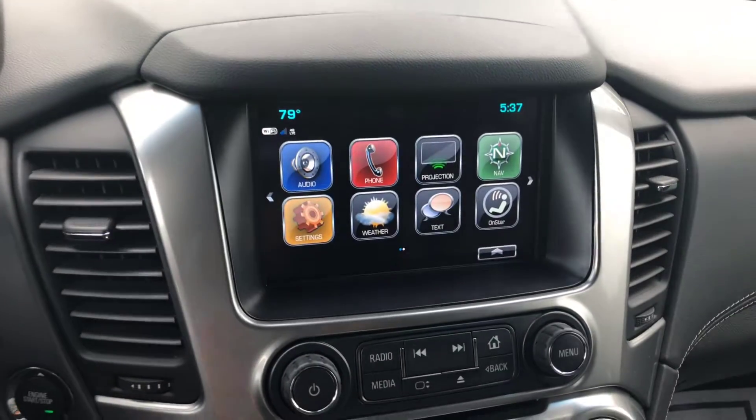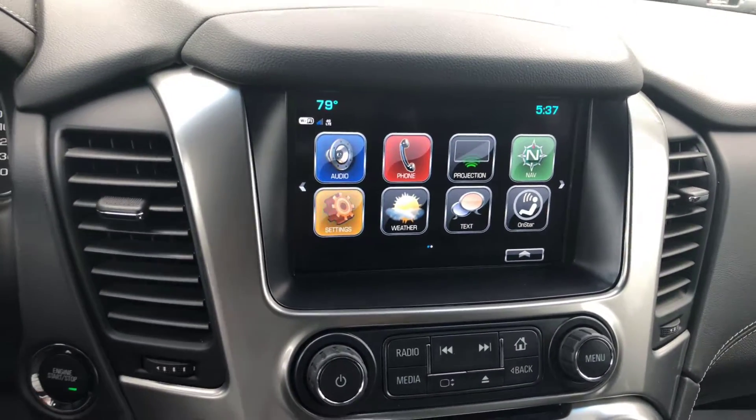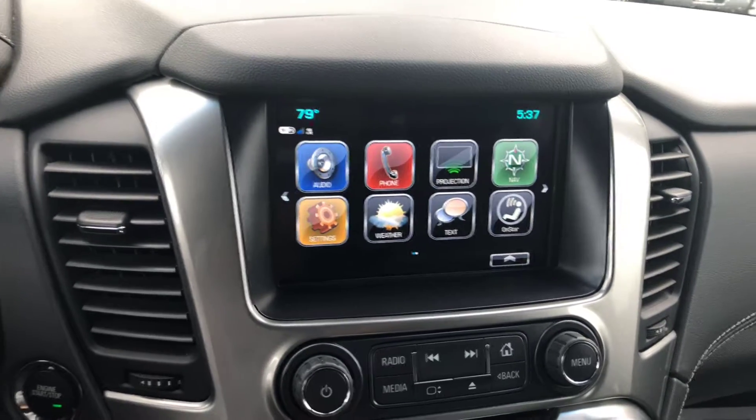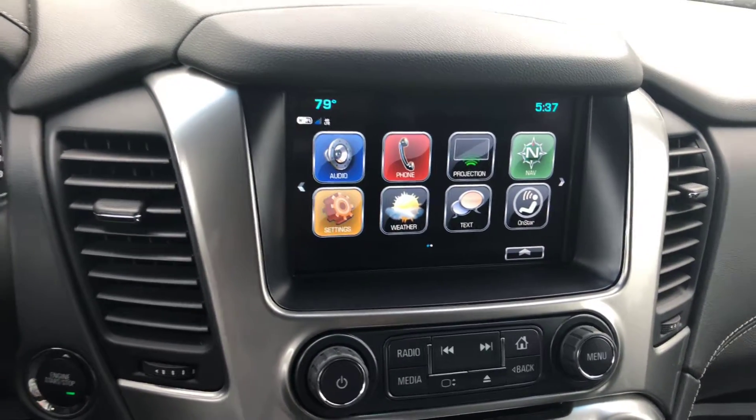There's a nice touch screen display that comes with a bunch of connectivity features including Apple CarPlay, Android Auto, built-in Wi-Fi, OnStar, Bluetooth connectivity, and navigation.